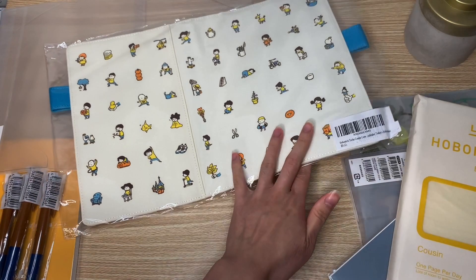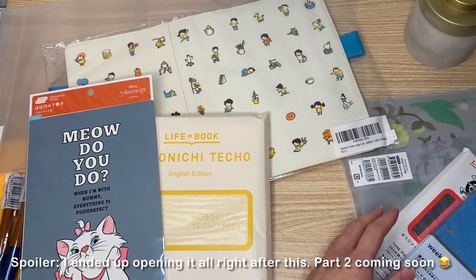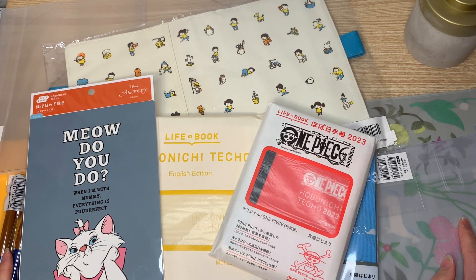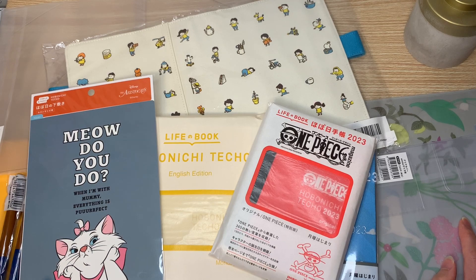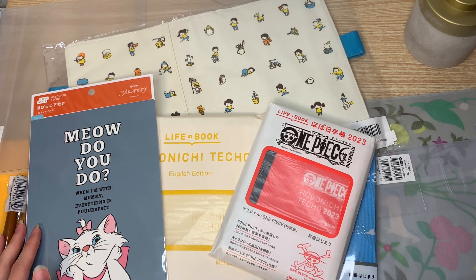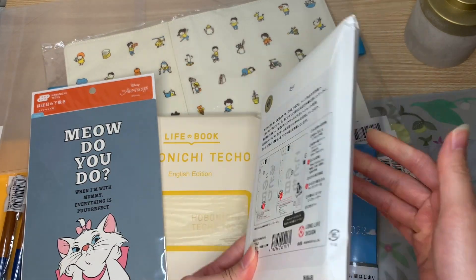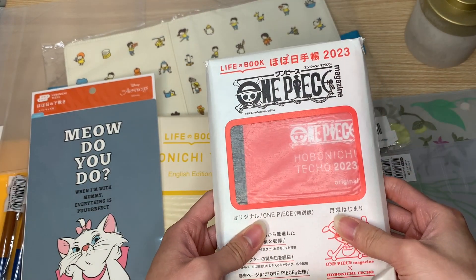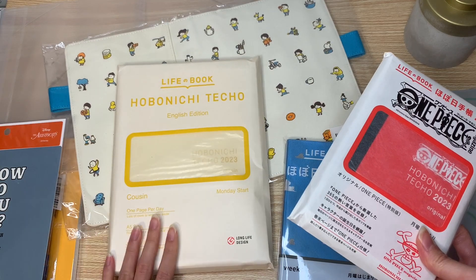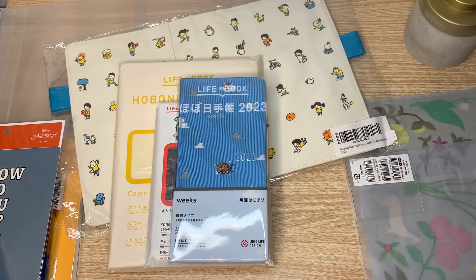That's it for now. I don't want to open everything up just yet because I like to keep things in their packaging until I'm ready to set it up. I know a lot of people go right into it and rip apart the packaging, but I'm one of those people who will open it and then put it back into the packaging just to have that experience again. I think I'll make another video when it comes time to set all this up, and maybe even a separate video to show what's inside the One Piece Techo. Here's the Cousin in A5 size, the One Piece Techo in A6 size, and then the Weeks — that's what all of this looks like together.